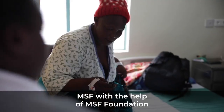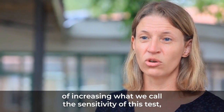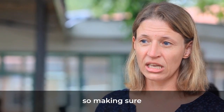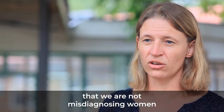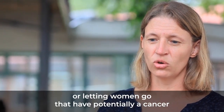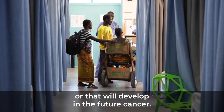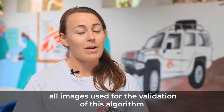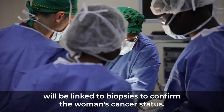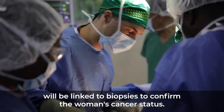MSF, with the help of MSF Foundation, has been looking into possibilities of increasing what we call the sensitivity of this test — making sure that we are not losing women along the way, not misdiagnosing women or letting women go who potentially have a cancer or will develop one in the future. All images used for the validation of this algorithm will be linked to biopsies to confirm the cancer status of each woman.